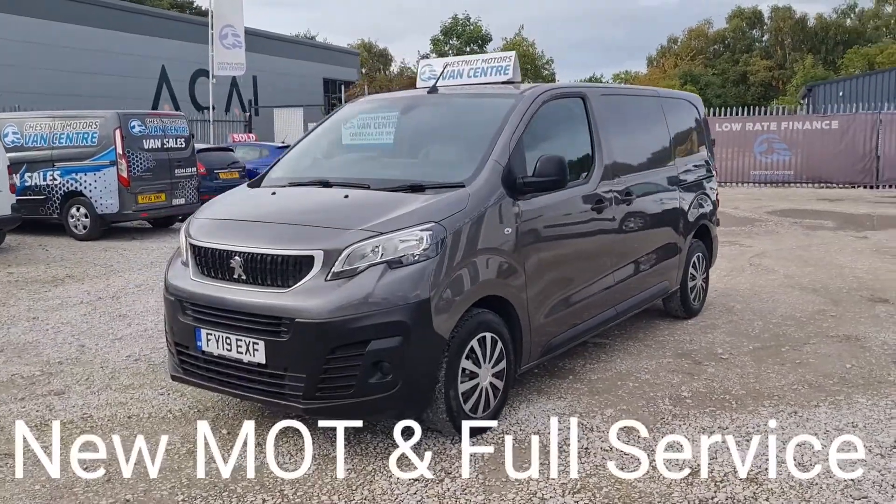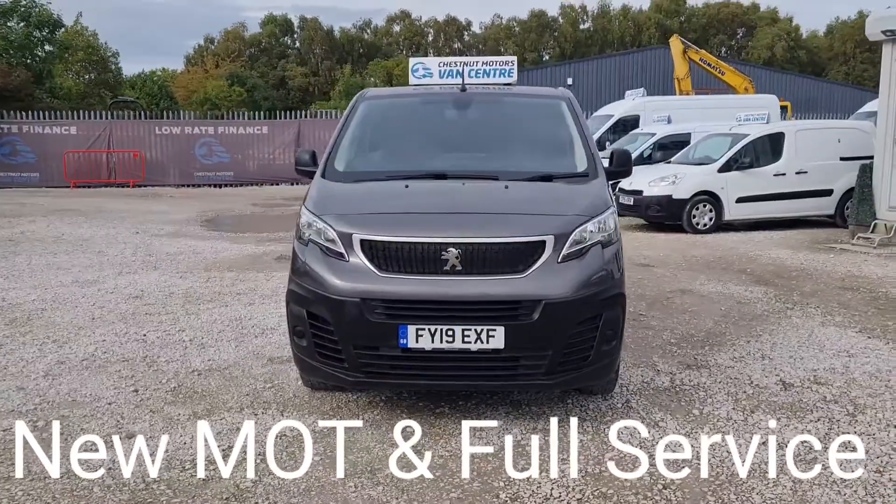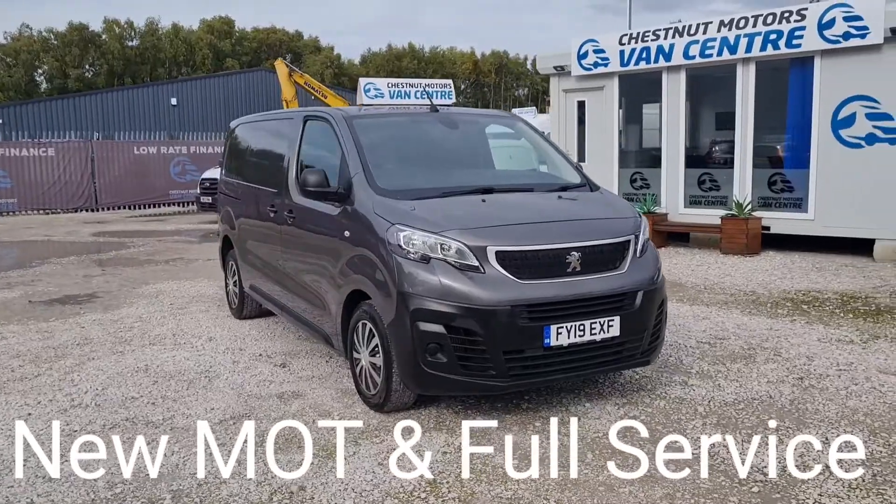It looks absolutely fantastic. All our vehicles come in for an MOT — no advisories, and if anything needs to be replaced it will be. Full service and a warranty too. It's a good-looking Expert — let's have a look inside.